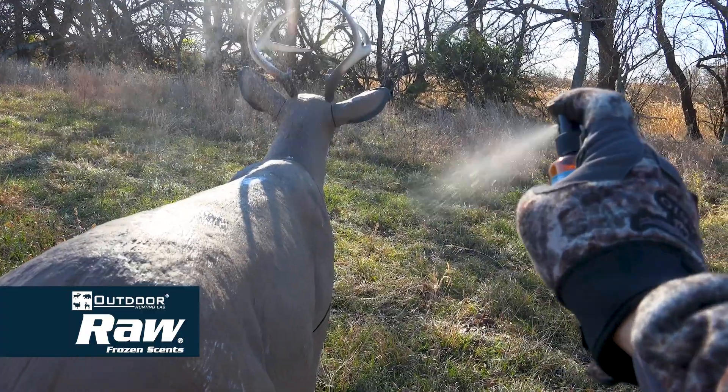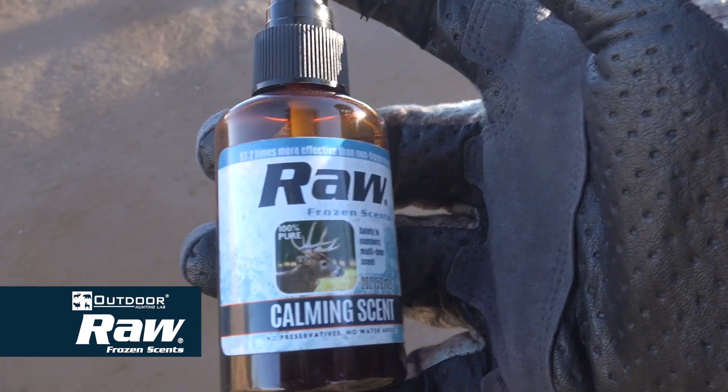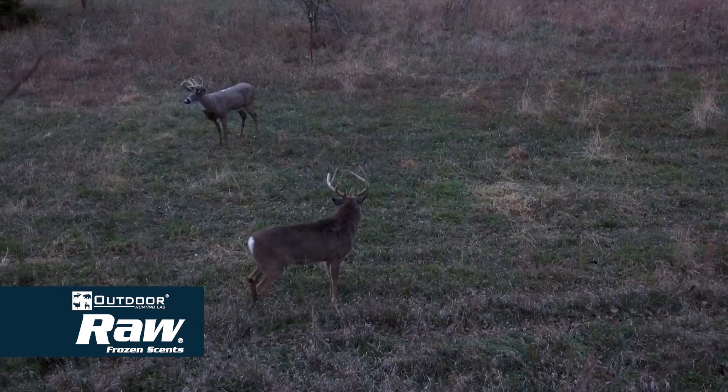Rawl's calming scent contains 100% deer urine and is a natural cover scent that helps keep your deer calm around your stand.